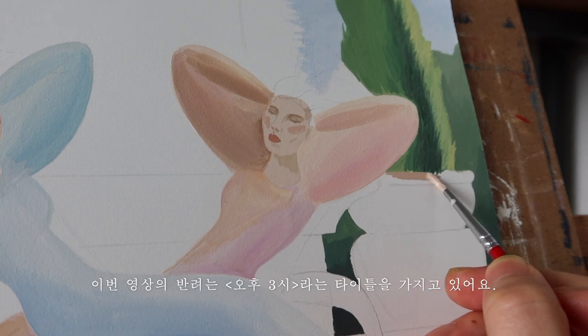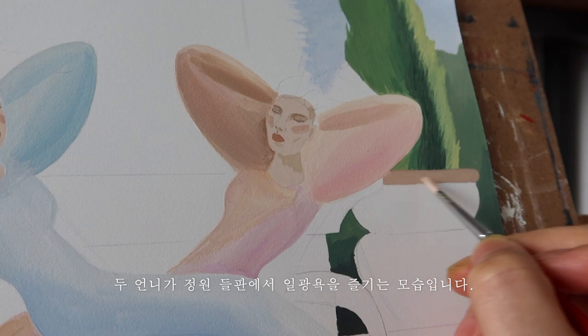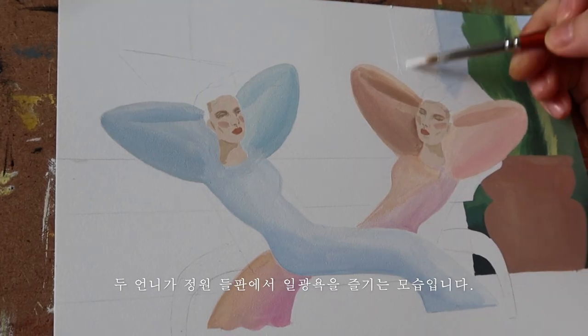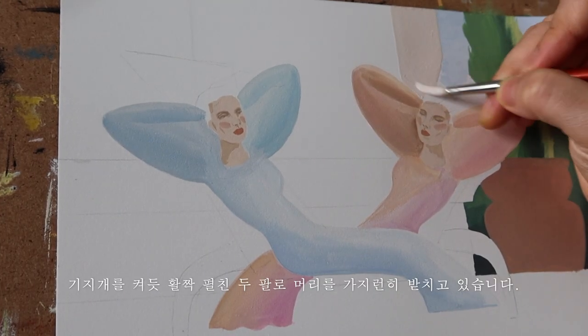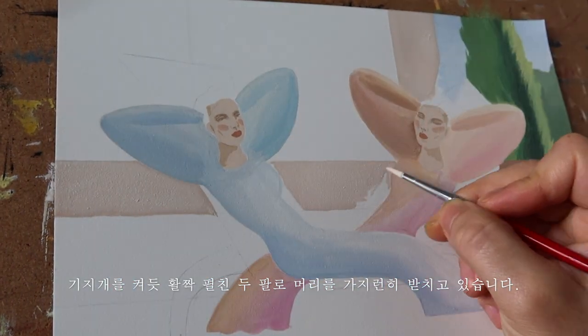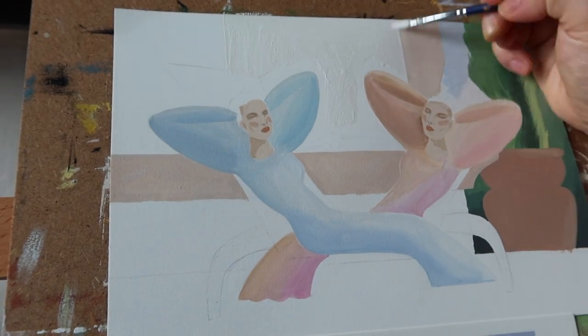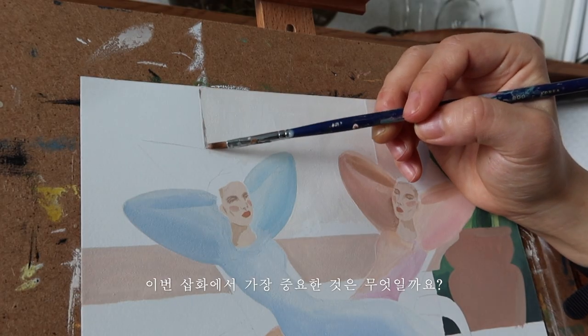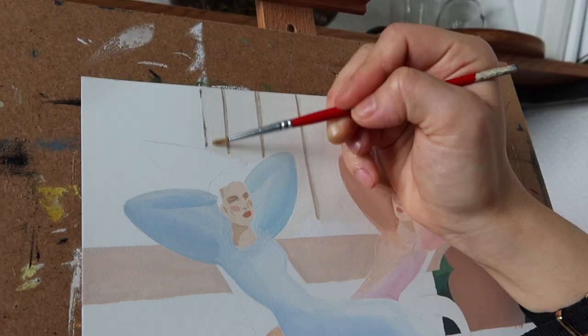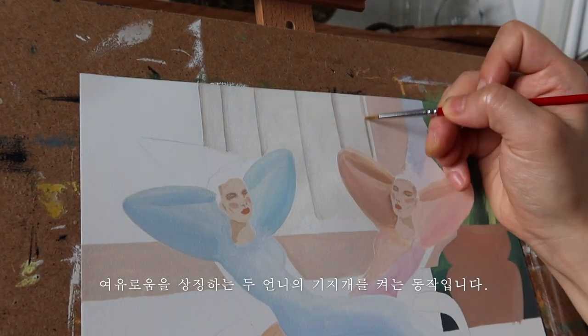이번 영상의 삽화는 '오후 3시'라는 타이틀을 가지고 있어요. 두 언니가 정원 들판에서 일광욕을 즐기는 모습입니다. 기지개를 켜듯 활짝 펼친 두 팔로 머리를 가지런히 받치고 있습니다. 햇살 즐기기가 너무 좋았던 9월 작업 영상이에요. 이번 삽화에서 가장 중요한 것은 여유로움을 상징하는 두 언니의 기지개 켜는 동작입니다.